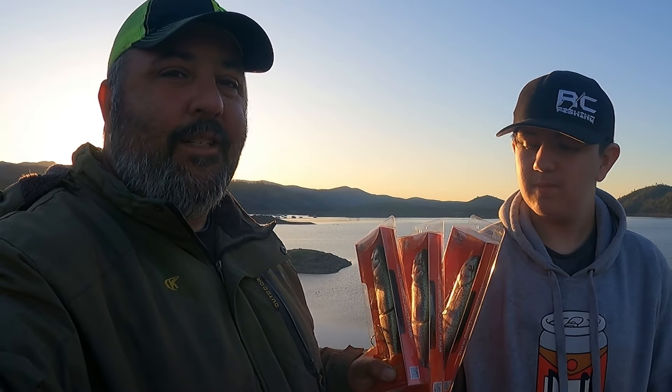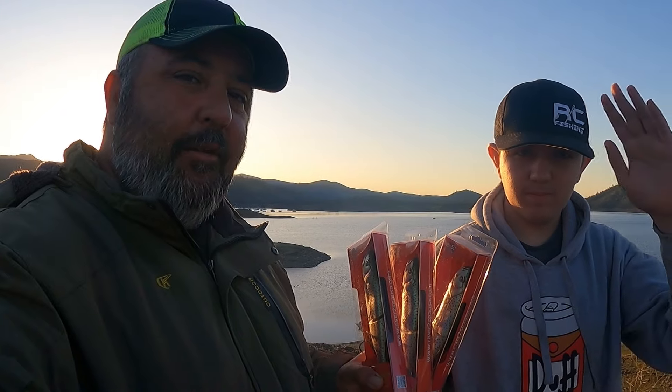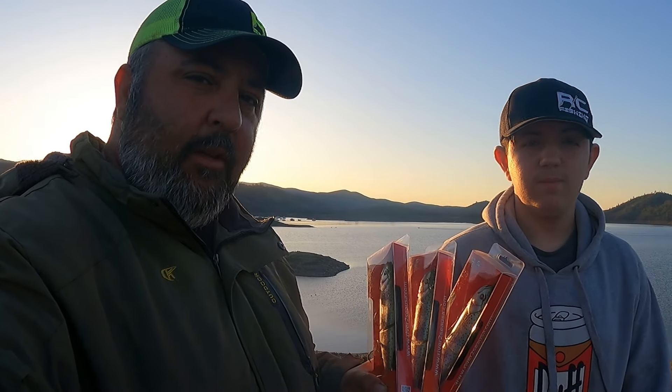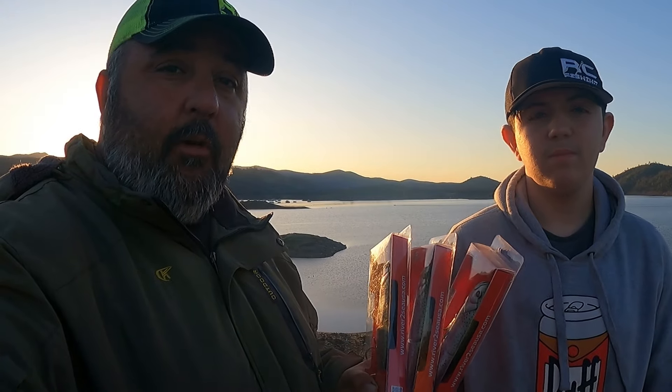Good morning, good afternoon, good evening — whatever time you're watching this, thanks for watching Common Sense Fishing. Me and Common Sense Junior Jonathan are going to be throwing big swimbaits and jigs today, just like in the last video. Smash that subscribe, like, and share — leave a comment and let me know what you think.